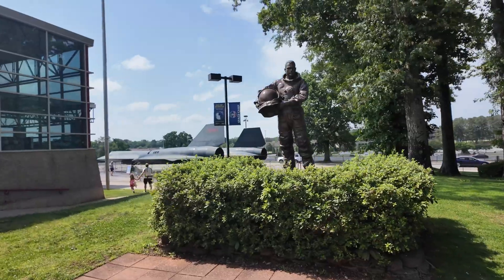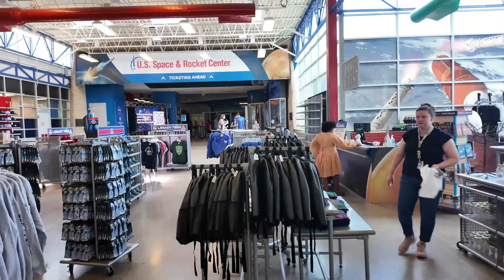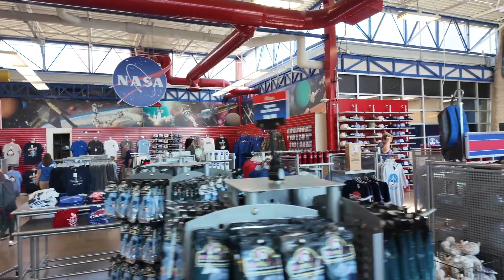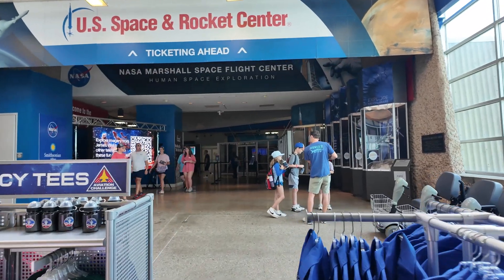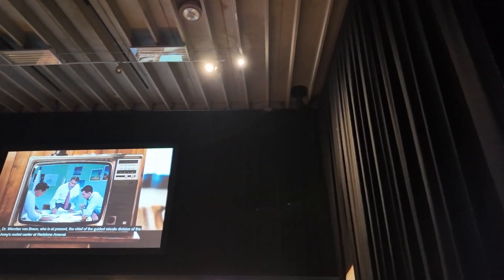This attraction is set up because the Redstone rocket facility was here at the Marshall Space Flight Center. This is where the U.S. government decided to hide Nazi rocket scientists that surrendered to the United States Army in Germany at the end of World War II.